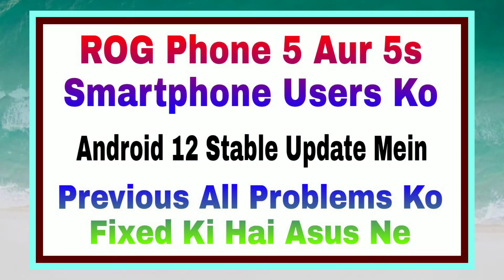Hello guys, ROG Phone 5 or 5 Pro smartphone users ke liye Windows 12 Stable Update mein previous all problems ko fix ki hai.